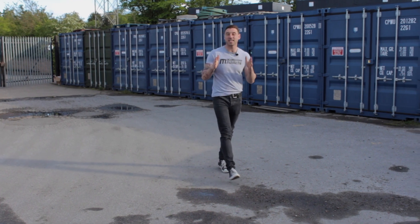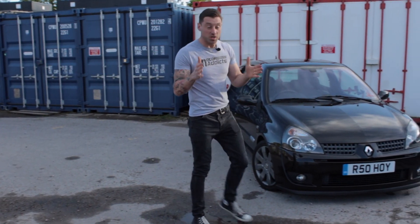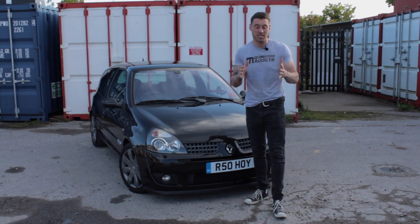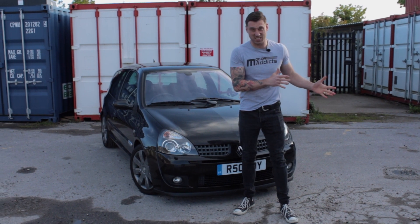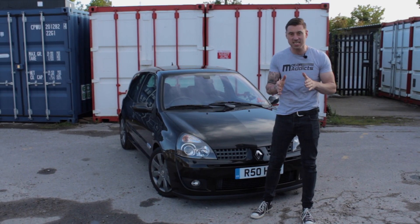Welcome everyone, it's Owen from Motoralex. Today I'm going to be talking to you about the Renault Clio. Renault, if you don't know, go Google it or YouTube it — they are steeped in motorsport history going right back to the 1960s and 1970s. We'll put a link in the YouTube description below.